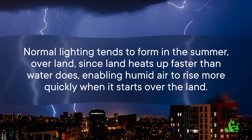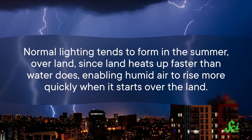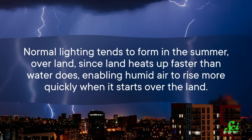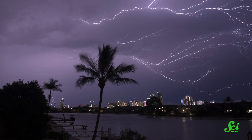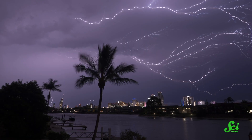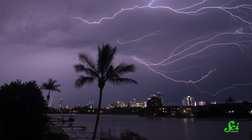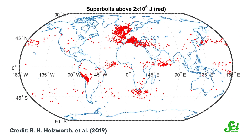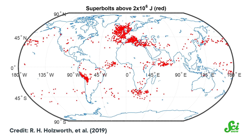But superbolts seem to break all these rules. Normal lightning tends to form in the summer over land, since land heats up faster than water does, enabling humid air to rise more quickly when it starts over the land. And since warmth and humidity are both contributing factors, it's no surprise that lightning happens most commonly in the tropics. But superbolts are mostly found in the winter, over the ocean, off the coast of Europe.